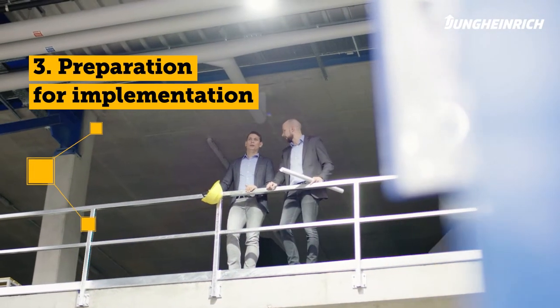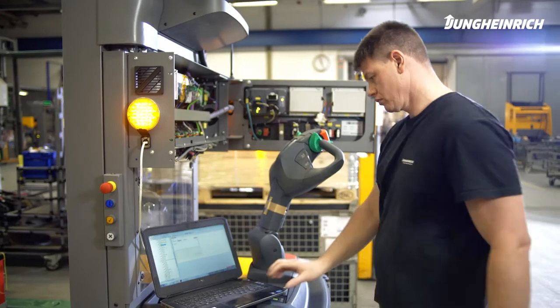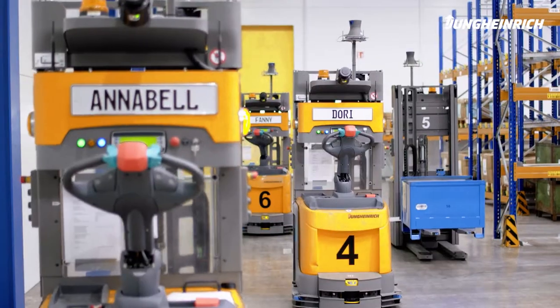Phase 3 – Preparation for Implementation: While production of the automated guided vehicles begins at Jungheinrich, the software and the environment are prepared at your site. One major advantage is that there is no need for reconstruction in your warehouse.